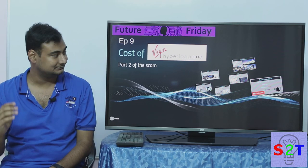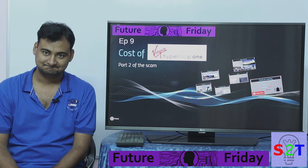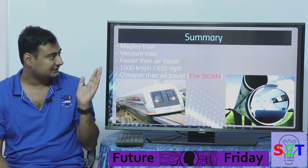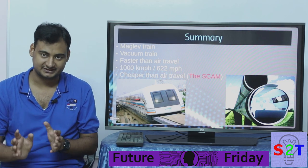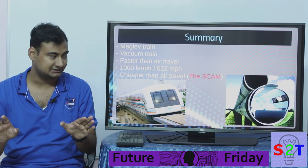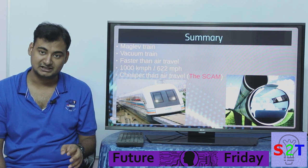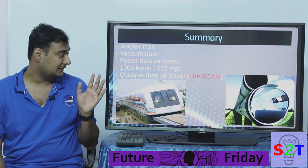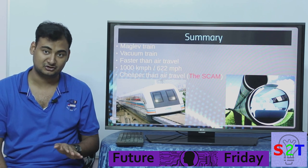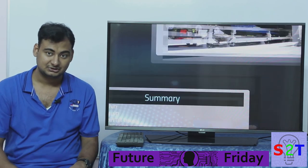Welcome to Future Friday. Today we're looking at the hyperloop. For those who haven't seen my last episode, the basic idea of hyperloop is simple: a maglev train in a vacuum tube. It's supposed to travel at 1,000 km/h or 622 miles per hour, compared to 500 mph for a plane, and be cheaper than air travel. In my last episode I argued that's the scam — it cannot be done at that cost.